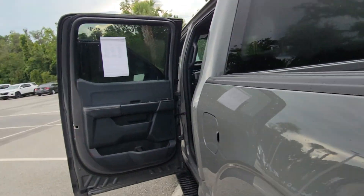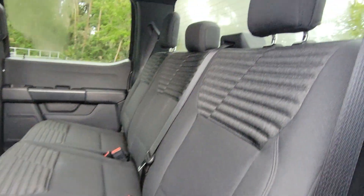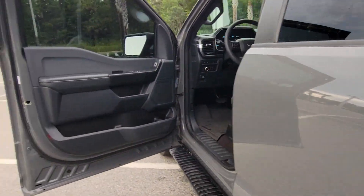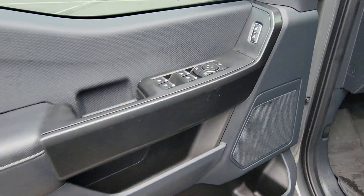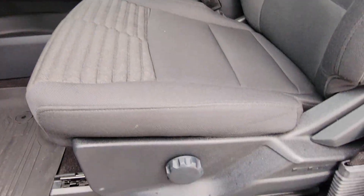These are just some of the great options this vehicle comes with: pre-collision system, lane departure warning, keyless entry, remote engine start, backup camera, V6 cylinder engine, alarm, Bluetooth connection, steering wheel audio controls, Wi-Fi hotspot.